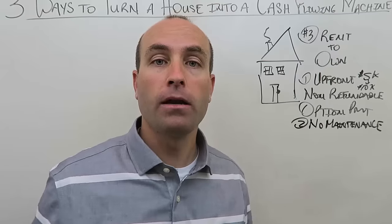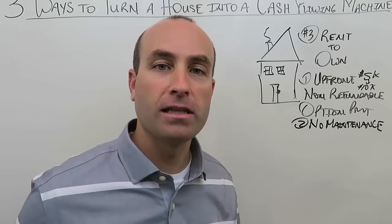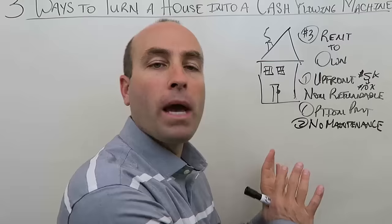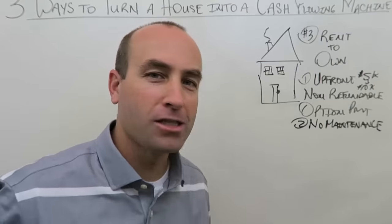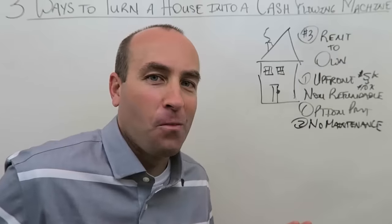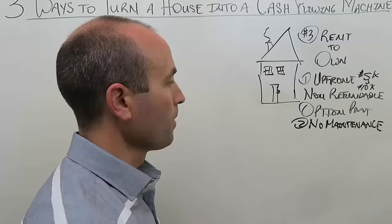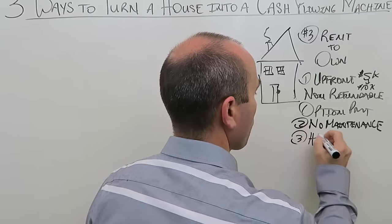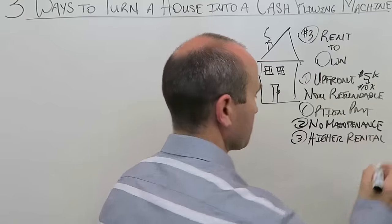You also save money on property management calls since the tenant handles maintenance issues. So with rent to own you get: upfront money, no maintenance headaches. The third benefit is a higher rental amount — but let me explain, because it's not automatically higher unless you structure your rent to own intelligently.